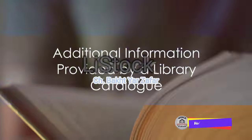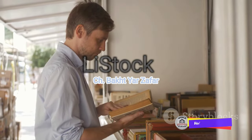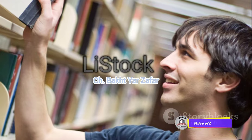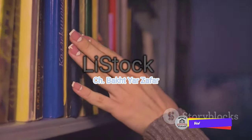But the catalog doesn't stop at just telling you where an item is. It also gives you information about the item — the author, the publication date, the subject matter, and even a brief summary. It's like having a knowledgeable librarian at your fingertips, guiding you to the right book, DVD, or CD.